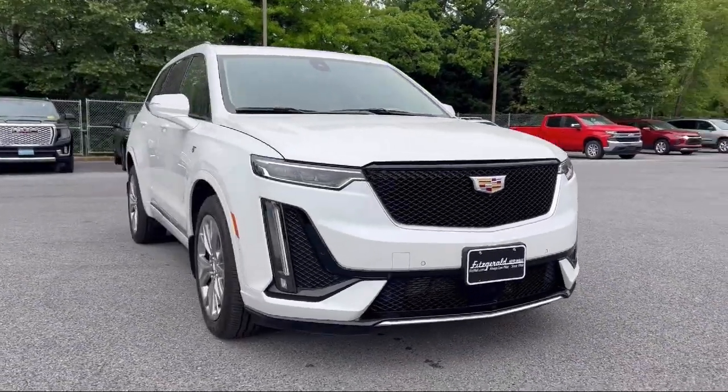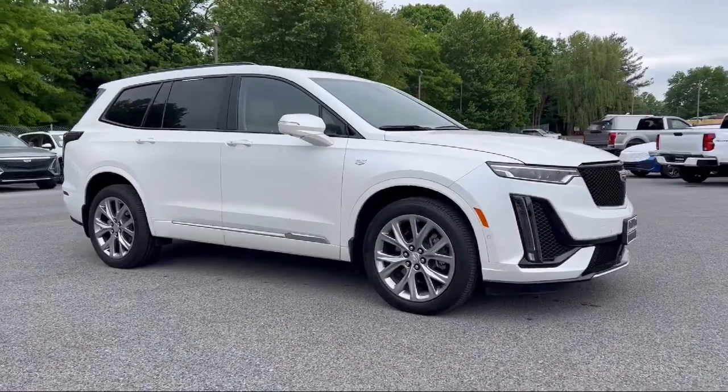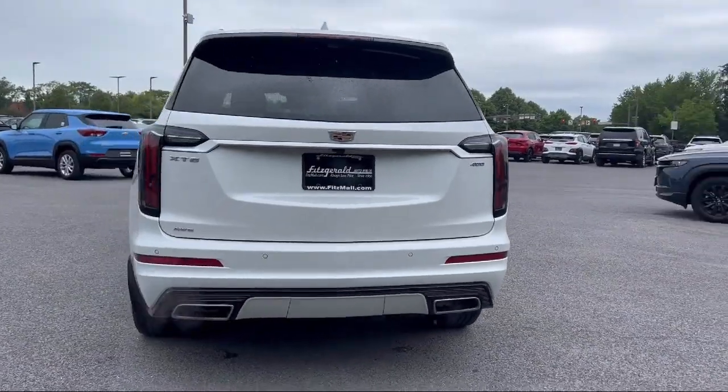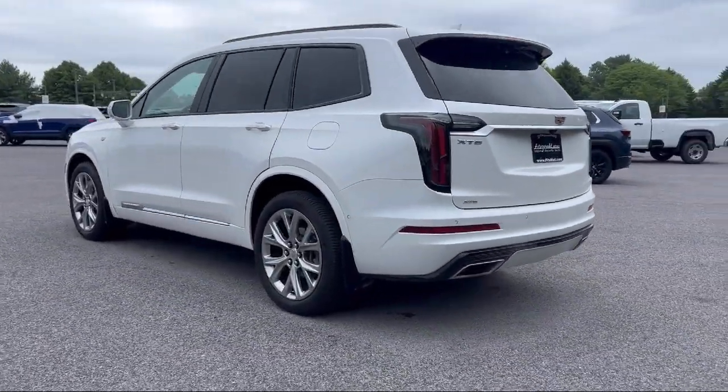It comes equipped with Sirius XM satellite radio, driver's seat power adjustment lumbar, USB auxiliary audio input, steering wheel mounted paddle shifter, and auxiliary audio input for iPhone and iPod.